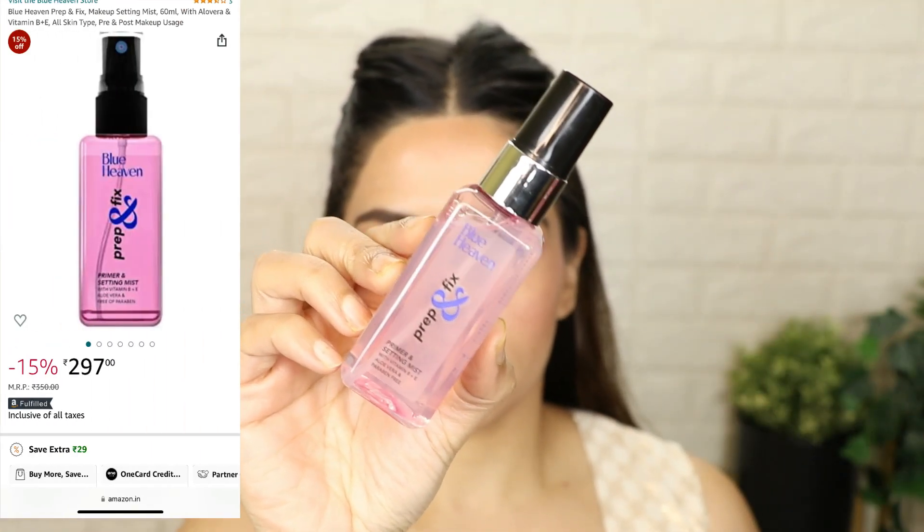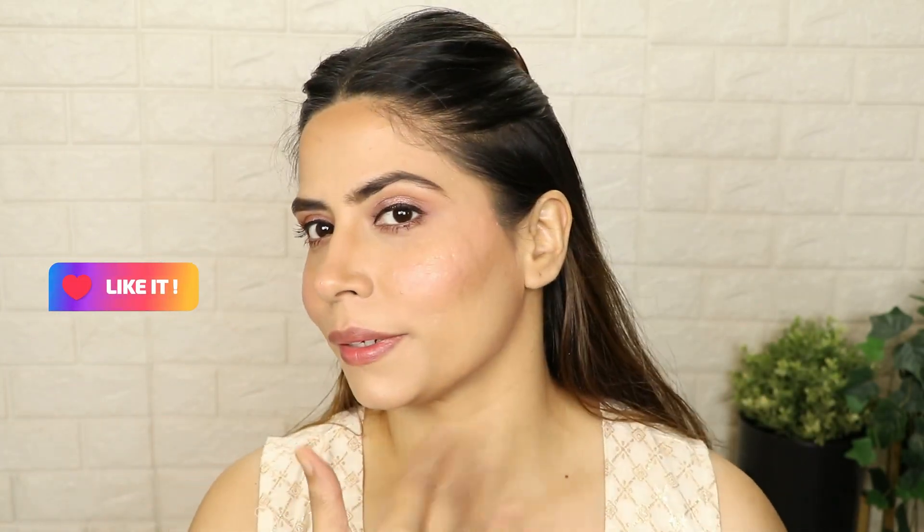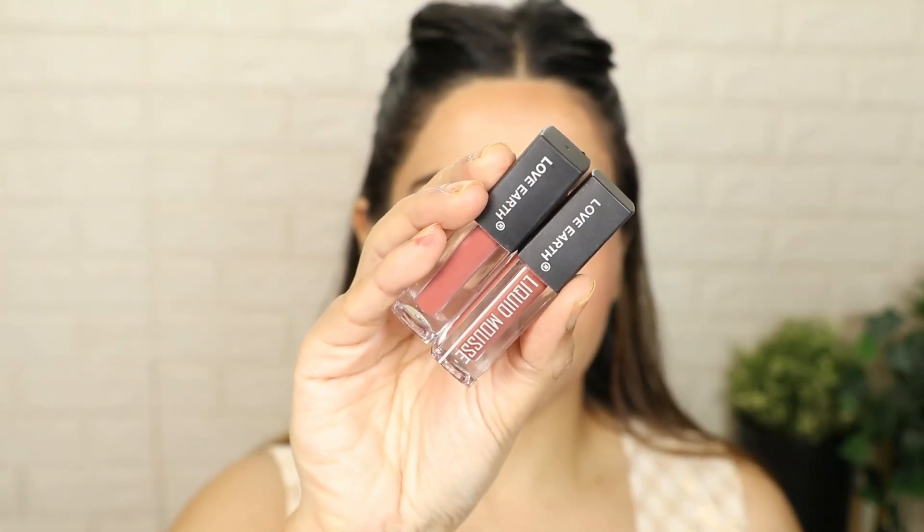After that, I have set my makeup with the Blue Heaven Prep & Fix Setting Mist. You can use whatever you have available. This is 297 rupees and is available on Amazon. When you spray the setting mist, let it dry — don't touch it with a blender.